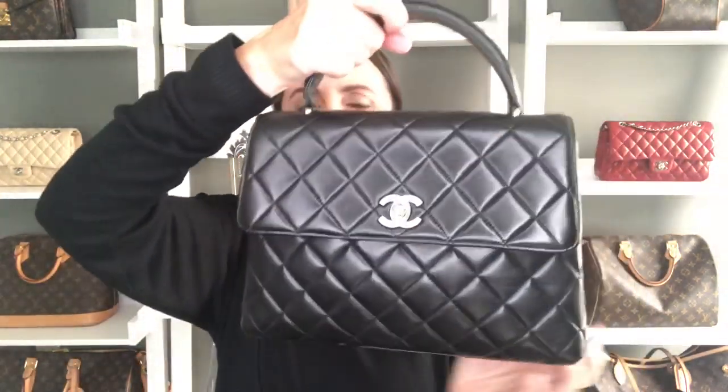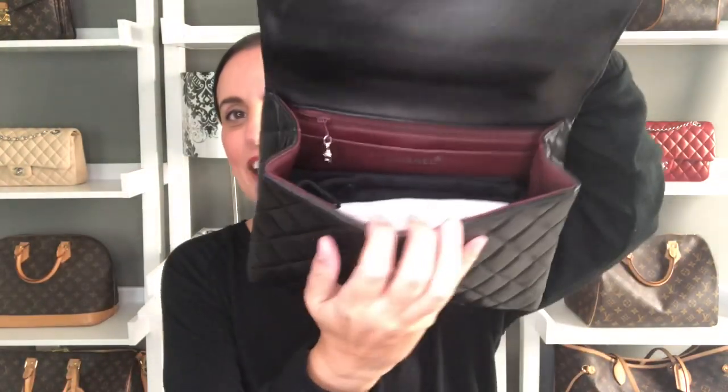I'm going to try not to talk too much about each bag because this video is going to be super long. My next Chanel pre-loved vintage handbag is my Chanel Kelly — I just revealed this in my last video. This is a beautiful gorgeous single flap handbag that carries just all of my everyday essentials. It is a great, perfect small to medium size, I would say, and I am so thrilled to have this bag in my collection.